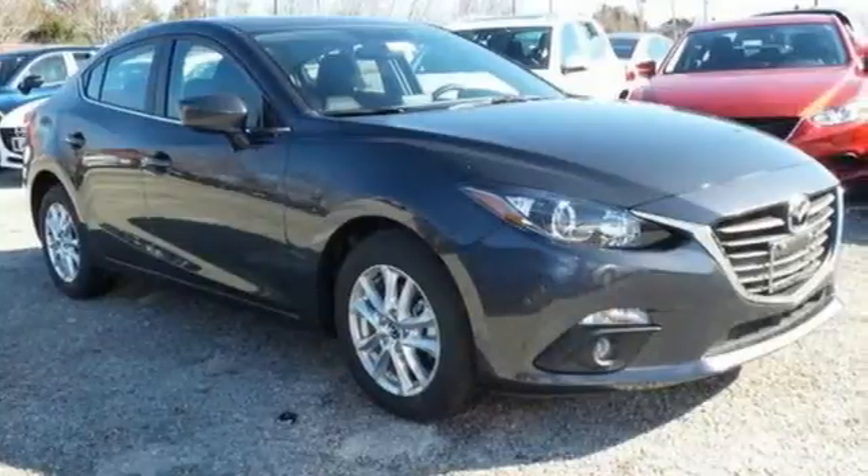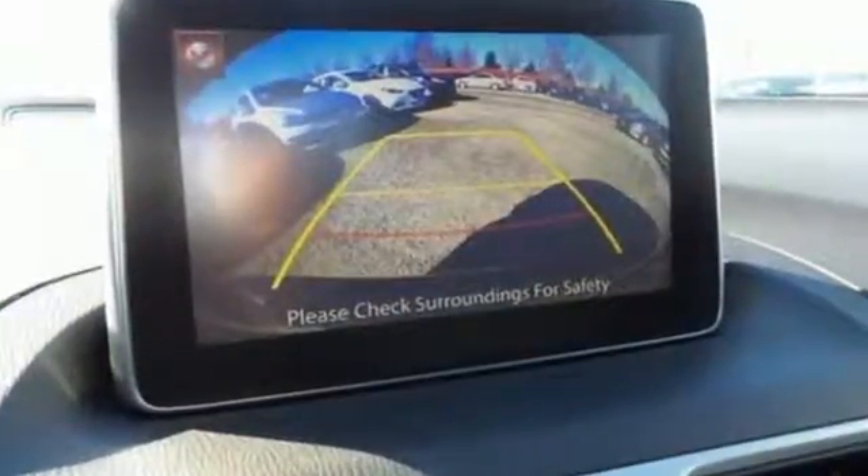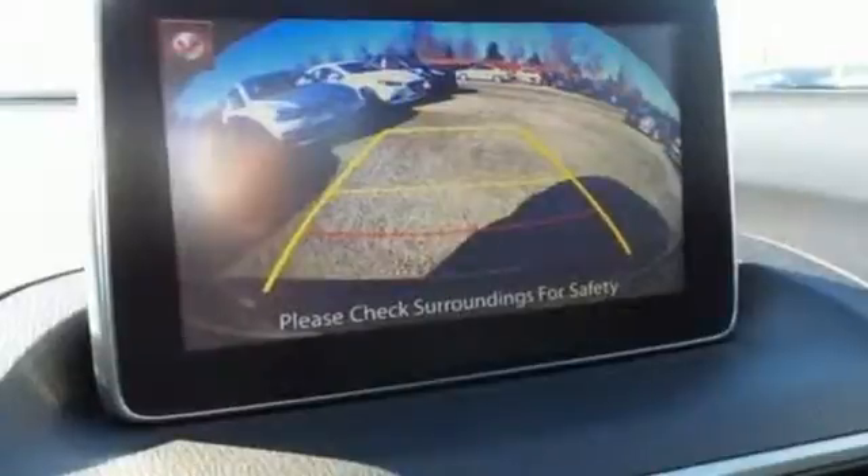The curves invoke motion and provoke desire. The Skyactiv technology delivers an exhilarating drive and fuel efficiency.